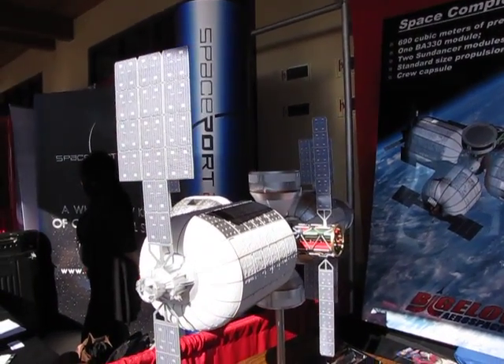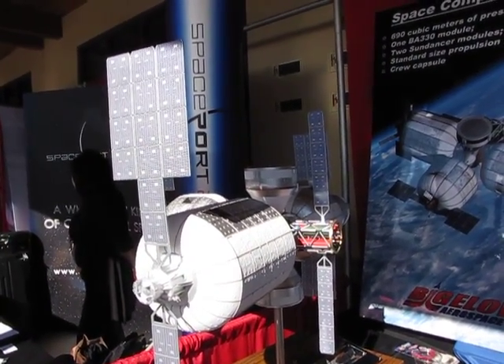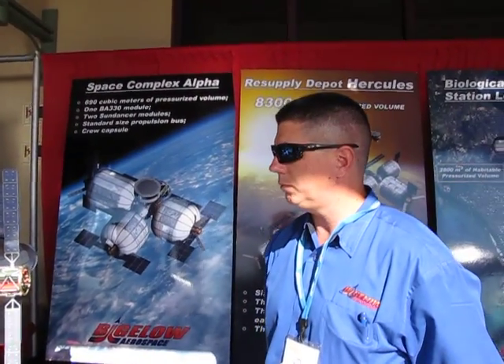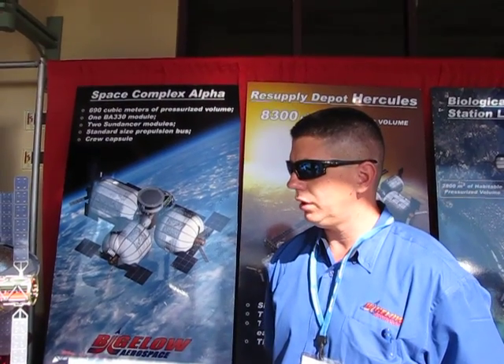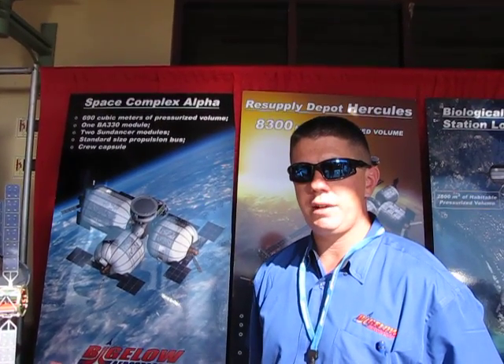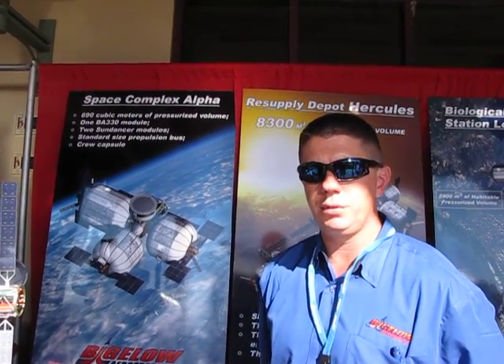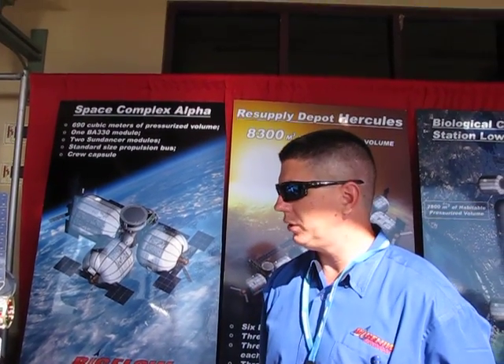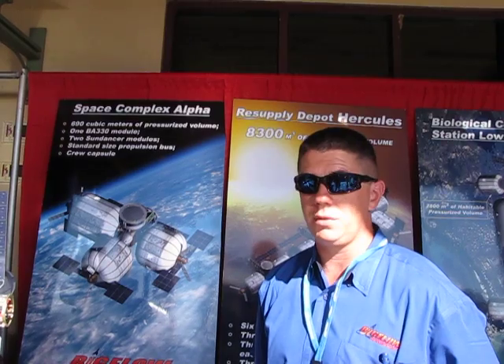What would this be configured to do exactly? Our model is to lease these to different customers. We're primarily looking at foreign governments right now that have a space program, but not large enough to run their own missions and do their own development programs. So these would all be leased space to any of those foreign customers.